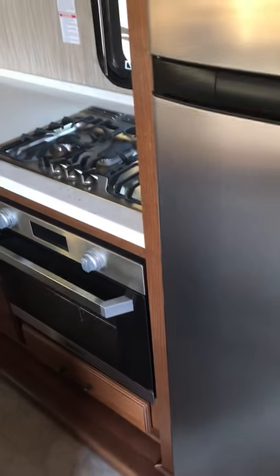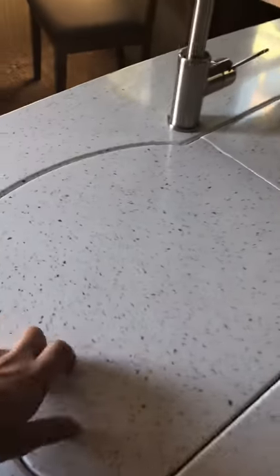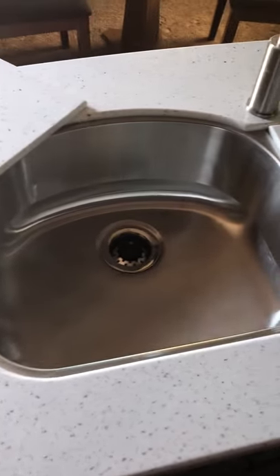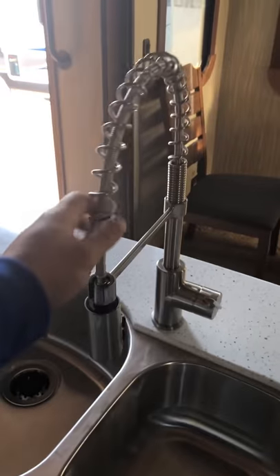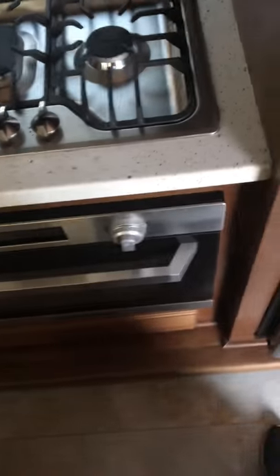It's a full-size residential refrigerator that will fit any groceries you want, with a freezer of course. You've got a kitchen island with a huge stainless steel sink — and a really cool faucet handle. These are very luxury models.